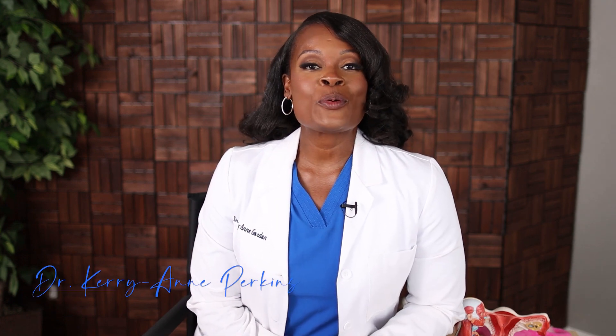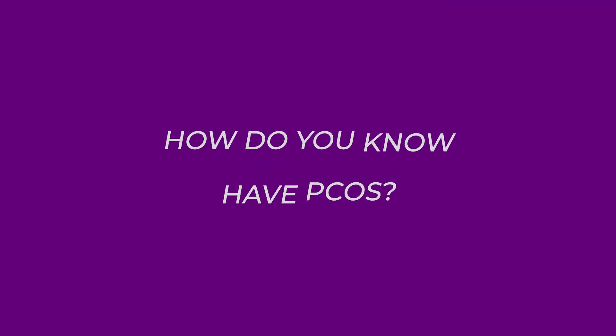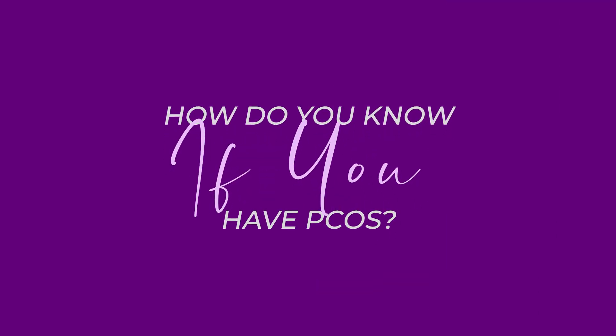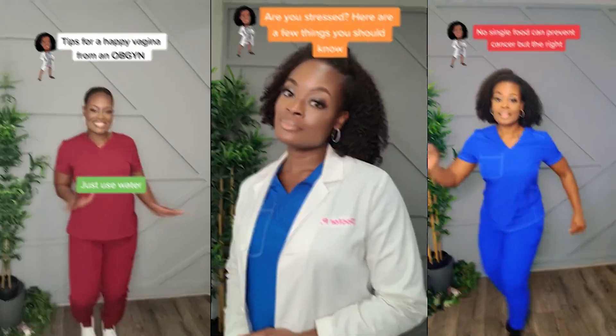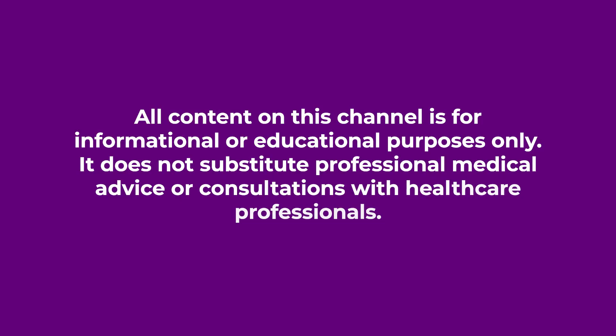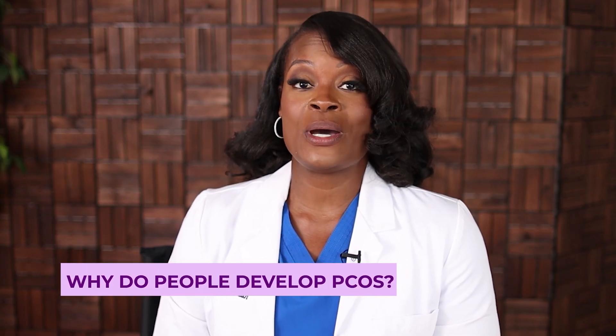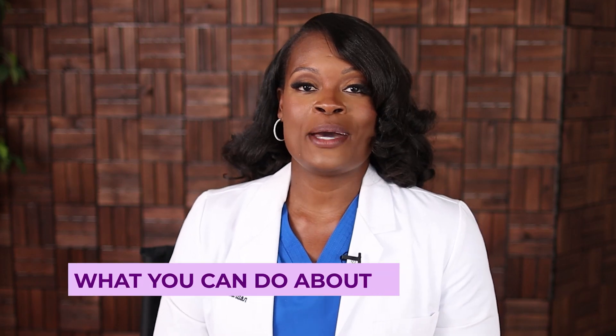Hey everybody, it's Dr. Perkins, your board-certified OB-GYN, and welcome to another episode. Today we're talking about how do you know if you have PCOS. By the end of this video, you will learn what is PCOS, why do people develop PCOS, and what you can do about it.